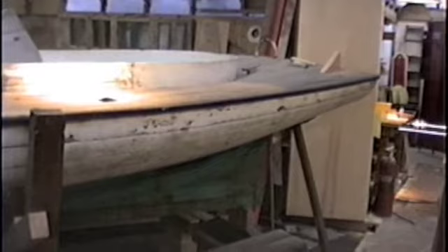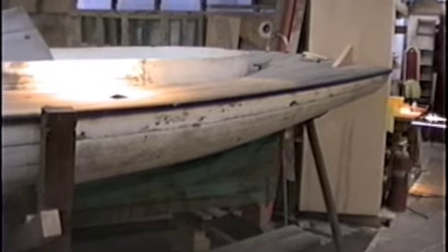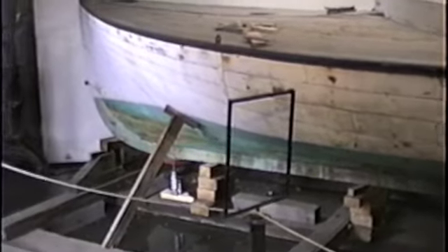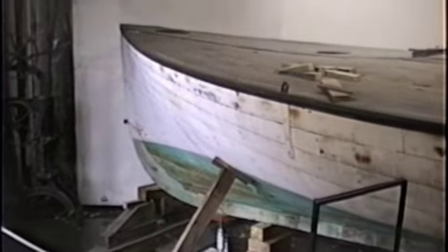Over here we see what they call the sandbagger. It's approximately 100 years old. We hope to restore it to a seaworthy condition. Looks like it's going to need extensive work on the planking. We're hoping to save the keel and the stem if possible. We really won't discover what type of damage there is or how severe the damage is until we start removing some of the planking.